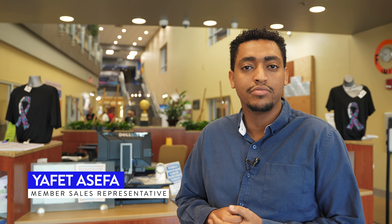What's up guys? Welcome to the J. My name is Yafed. I'm a member sales representative here at our Creek Court location. If you want to come with me, I can give you a little tour.